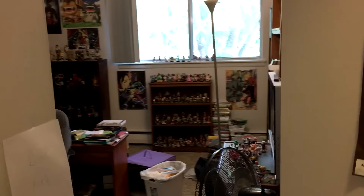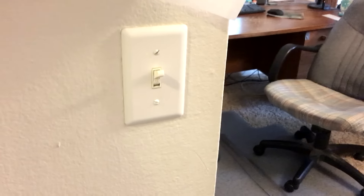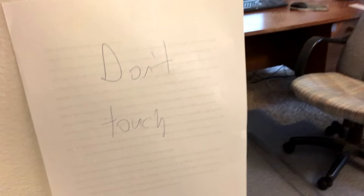Here we go. I did not clean for this video. So here we've got this light switch — basically, if you turn it on or flip it, then all the power in the room goes off. So I have this on because some dummies who come to my room for the first time flip it on and fuck everything up. So, don't touch.